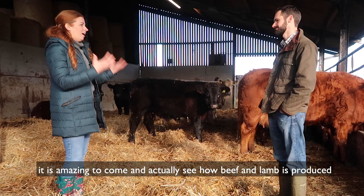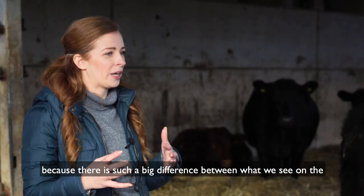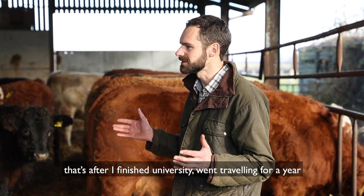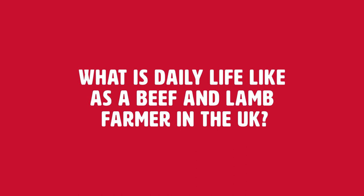Richard, thank you so much for having us on the farm today. It is amazing to actually see how beef and lamb is produced and where it comes from, because there's such a big difference between what we see on the supermarket shelves and actually finding out where it comes from and how it's looked after. So how long have you been a farmer? I've been on the farm fully for 10 years — after I finished university, went travelling for a year, saw other farming systems throughout the world, worked on a few neighbouring farms, and then came back here to work on the family farm with my dad and uncle.